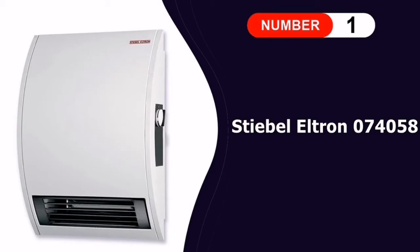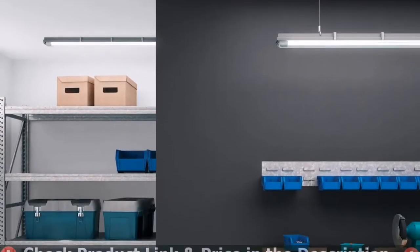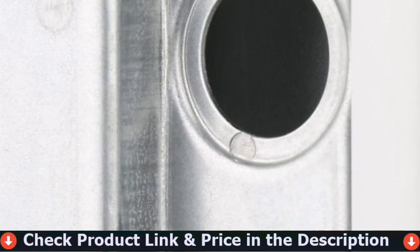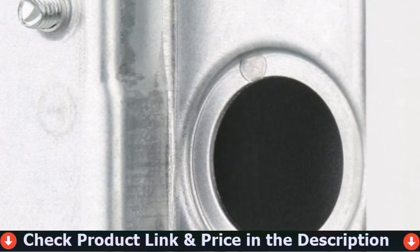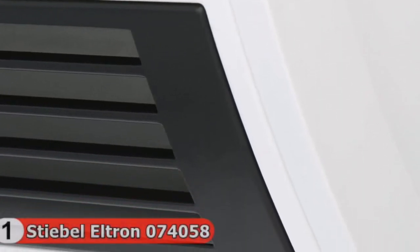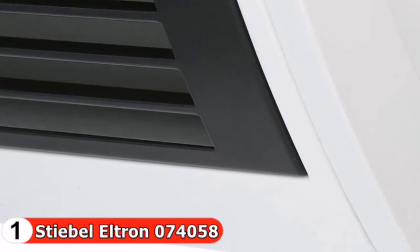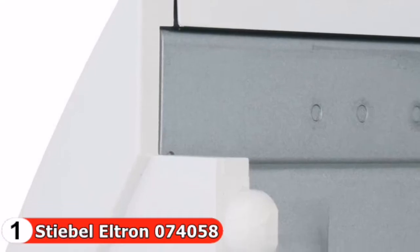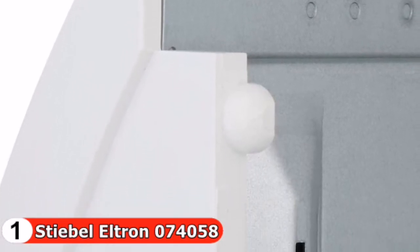Number one in our list is the Stiebel Eltron CK15E heater. This is a great choice for anyone who wants a wall-mounted bathroom heater without having to run electrical wires — this is the best bathroom wall heater available. With a simple set of tools the space heater is very easy to install, because it's mounted to the surface of the wall without needing to make a hole in it or connect the unit to an electrical panel.